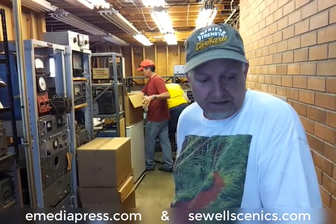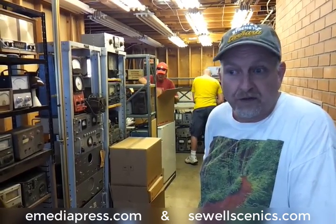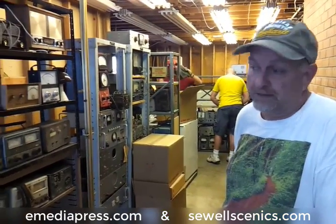He loved collecting, and being an electrical engineer, he loved ham radio and all this stuff was basically accumulated over 50 to 60 years. So like you said, it represents a lot of vintage material.